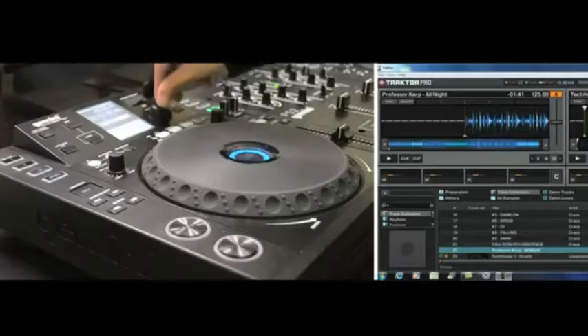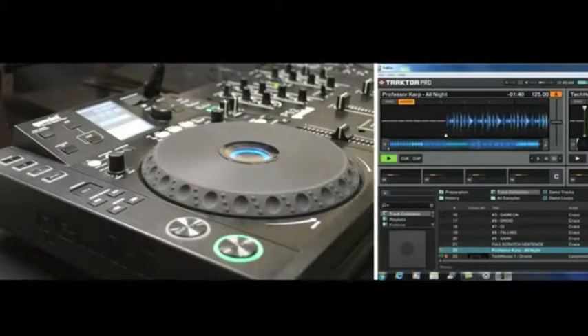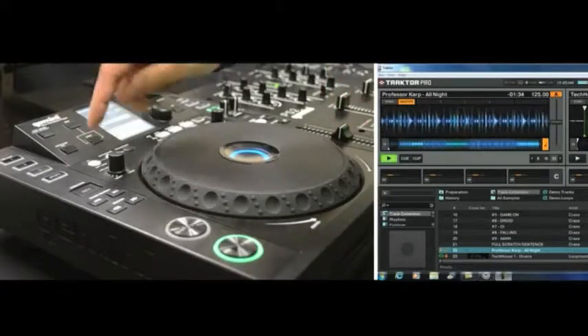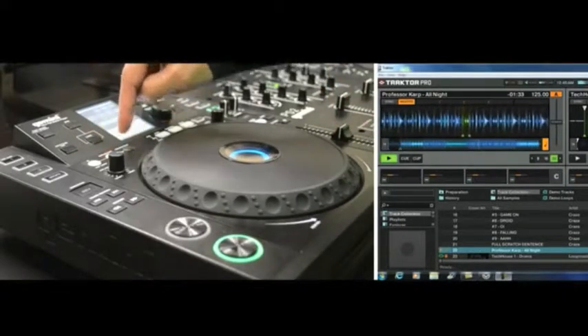The CDJ-700 also has MIDI mode, which allows it to be used as a software controller and audio interface. This allows control of your favorite DJ software from the CDJ-700 and gives you high-definition audio using the CDJ-700's output section.